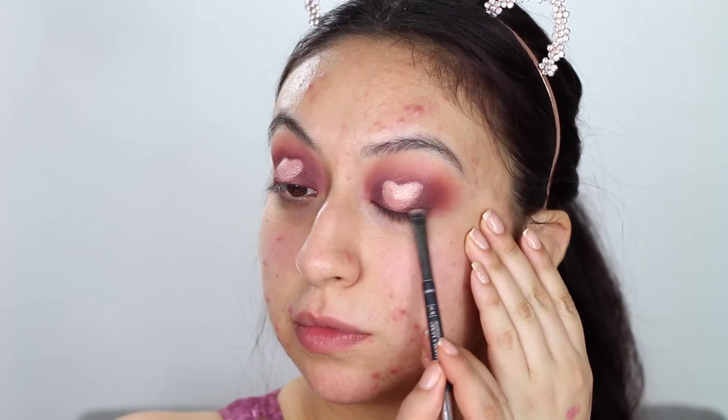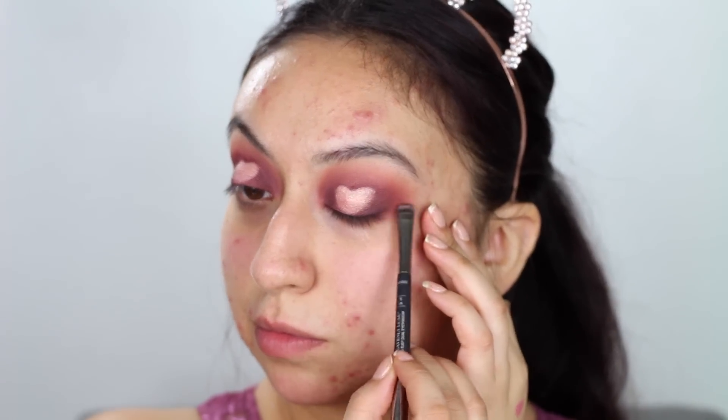I'll then be taking black eyeshadow and placing it as close to my lashes as possible, doing a very soft smoky winged liner. This is going to widen our eyes a little bit more. I really love this technique — it was very soft and sultry. Then I'll be applying some mascara to my eyelashes.